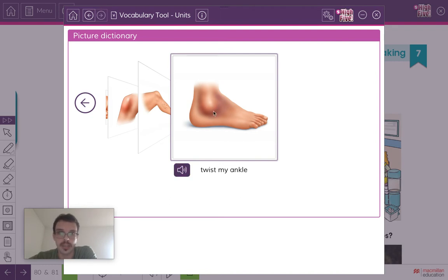The last one: twist my ankle. This is your ankle — this part of your foot. If you twist it, normally it's when you're walking or running and you put your foot down and it goes a little bit sideways, and it hurts maybe for a day or two. Twist my ankle — very common when playing sports: football, basketball, tennis, whenever you're running and jumping.